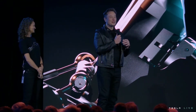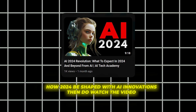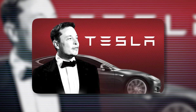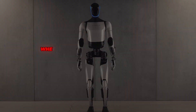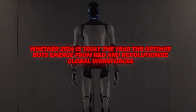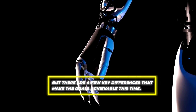Now, before we get too carried away, Elon Musk does have a habit of, let's say, optimistic timelines. If you're looking for how 2024 will be shaped with AI innovations, do watch the video about it on our channel. Coming back, Tesla has certainly missed targets before, especially regarding their promises around full self-driving cars. So it's fair to question whether 2024 is truly the year the Optimus bots emerge from R&D and revolutionize global workforces. But there are a few key differences that make the goals achievable this time.